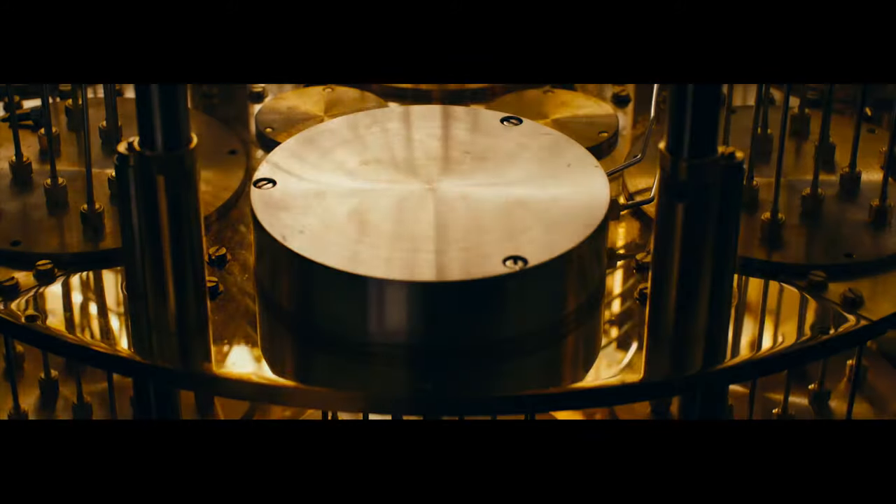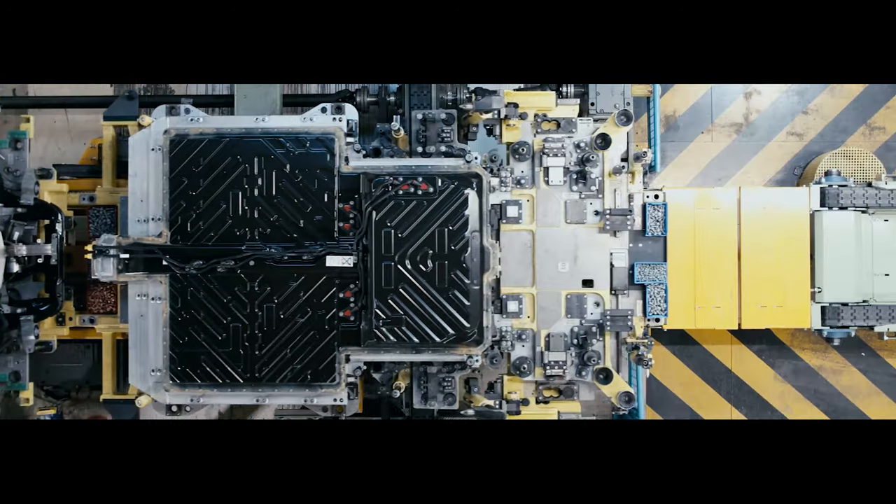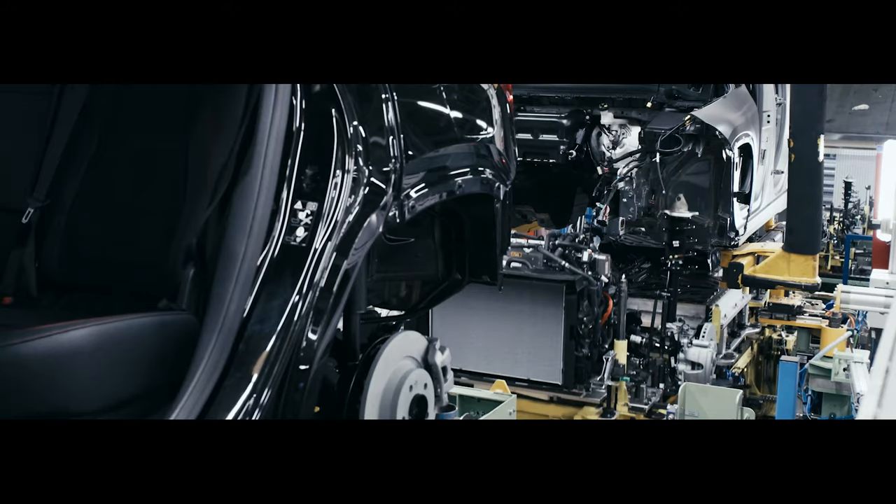At Mercedes-Benz, we continue to advance our development of current and future high-performance lithium-ion batteries, but also have a close look at what's beyond lithium-ion. We strive to explore cutting-edge technologies for our customers in support of the high-volume electrification for our entire model portfolio.